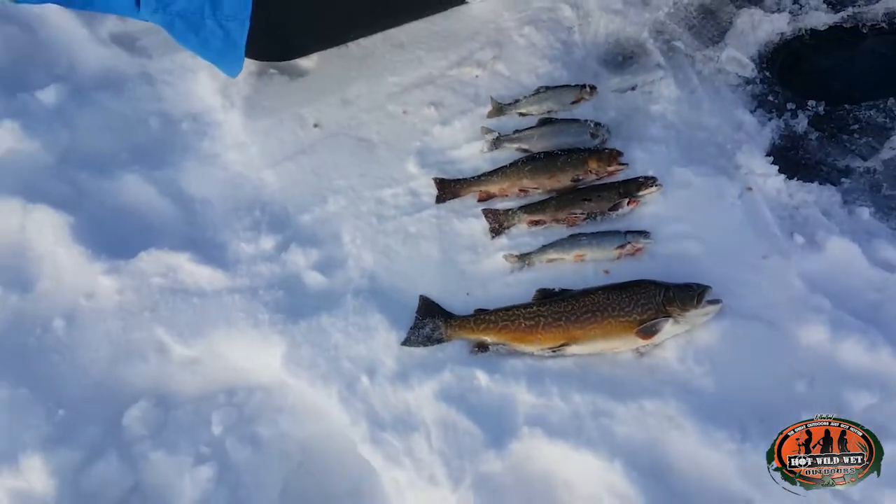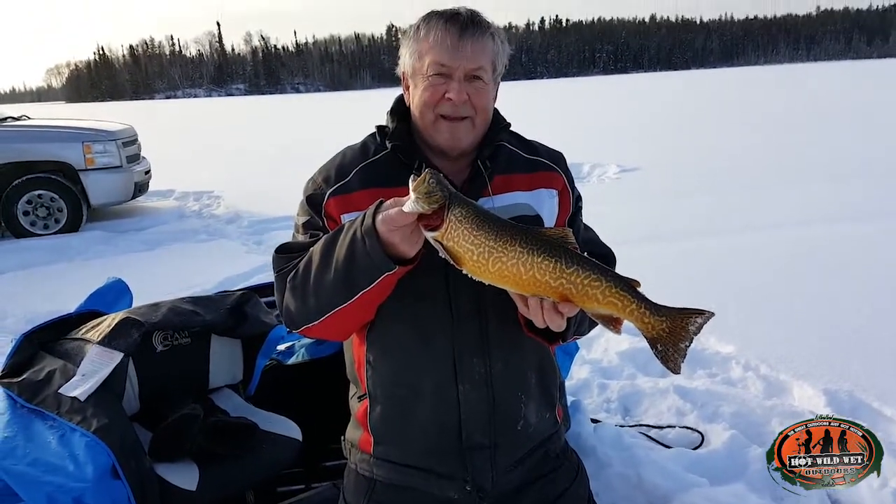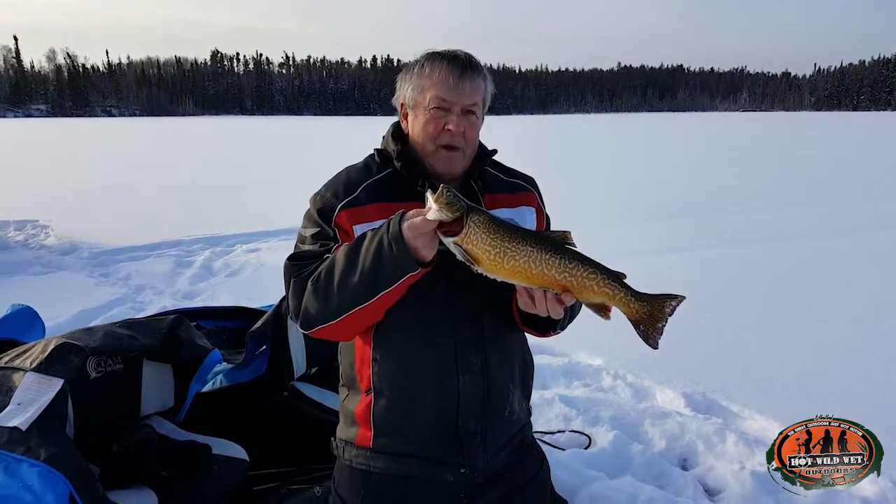There they all are — pretty cool. It's about three pounds, maybe even three and a half, possibly close to four pounds.